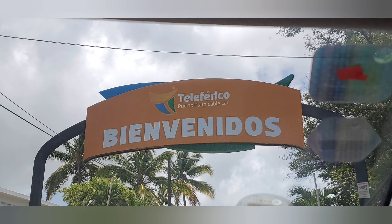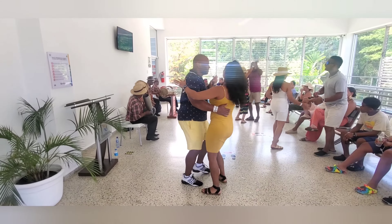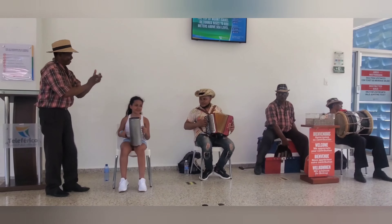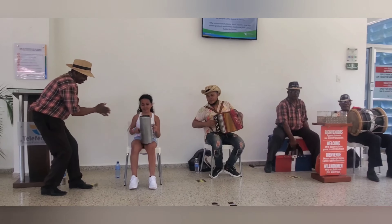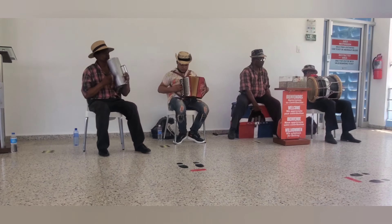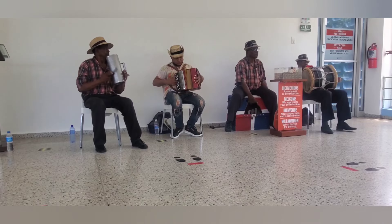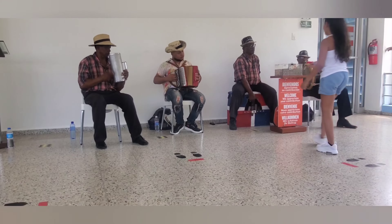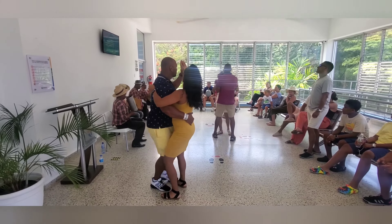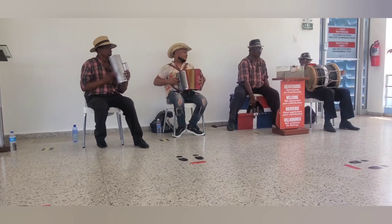Hola amigos, welcome to the channel! Today I want to share with you my experience visiting this place. This is a cable car in Dominican Republic — Puerto Plata. This is the way they welcome you when you get to the place, with some Dominican music, and you will also have the opportunity to dance a little bit while you're waiting for the cable car to pick you up.